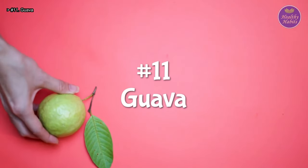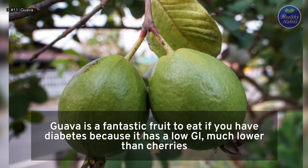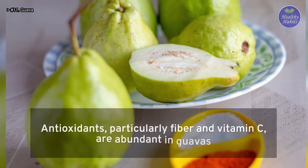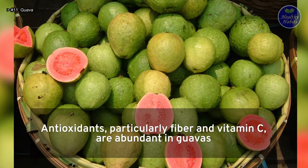Number 11: Guava. Guava is a fantastic fruit to eat if you have diabetes because it has a low GI, much lower than cherries. Antioxidants, particularly fiber and vitamin C, are abundant in guavas.